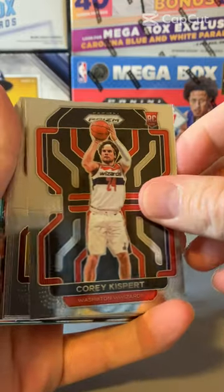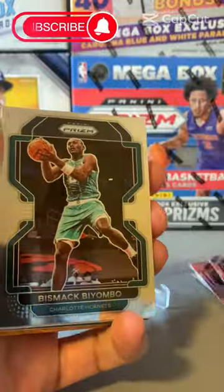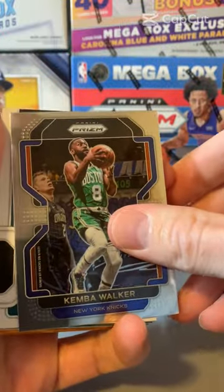Brandon Boston Jr., rookie. Torrey Kispert. Here's Matt Yombo, Kimmel Walker.